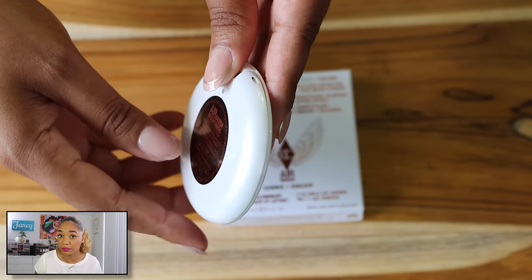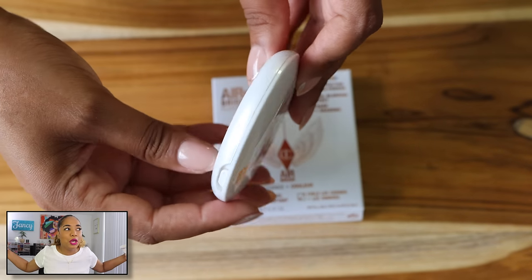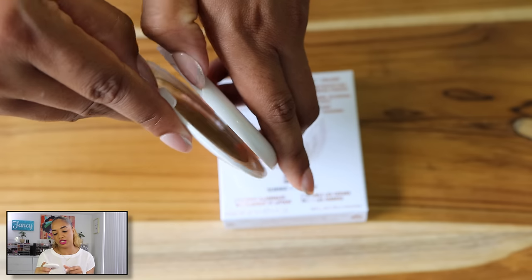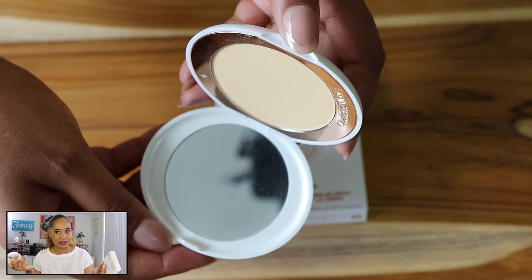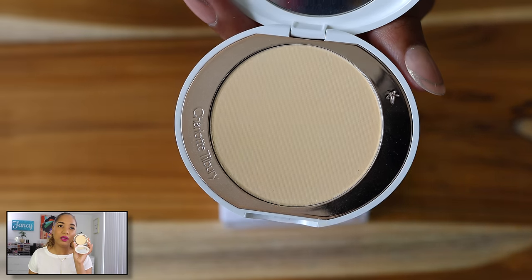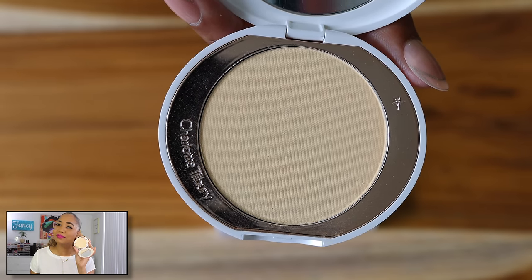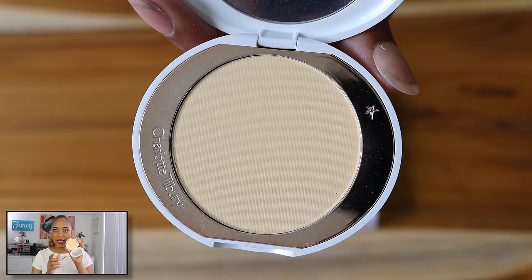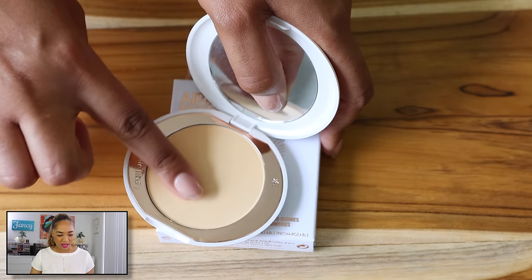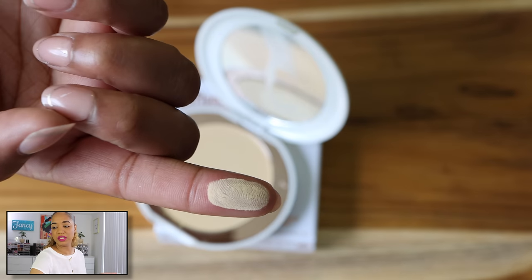I didn't read too much about this powder, I just picked it up based on my experience with the Airbrush Powder, which isn't necessarily wise. There are a couple of shades and I picked up Tan Deep. The shade is like a banana powder yellow with a slight hint of a peachy tone. It's a pressed powder and the pan is magnetized, in a really pretty white compact.